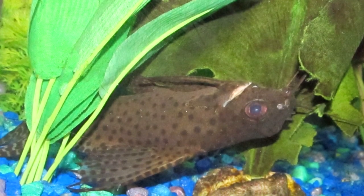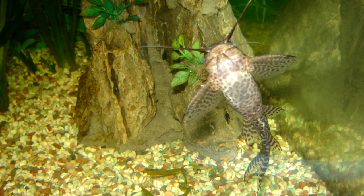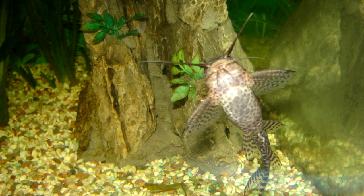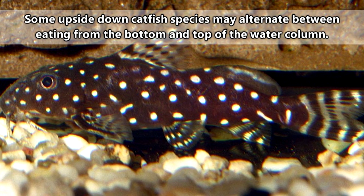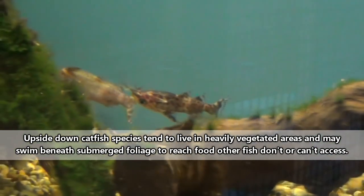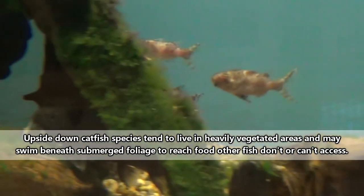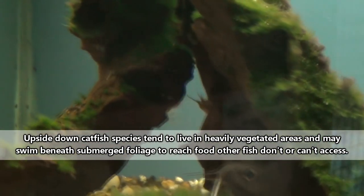Upside-down swimming can be useful according to some hypothesized reasons. It may give these fish access to food that other species aren't utilizing. While most other catfish species spend their time perusing the bottom of their habitats, upside-down catfish are most frequently seen towards the top of the water column. Here, they'll consume floating bits of detritus, algae, seeds, and other plant materials, insects, larvae, and more.